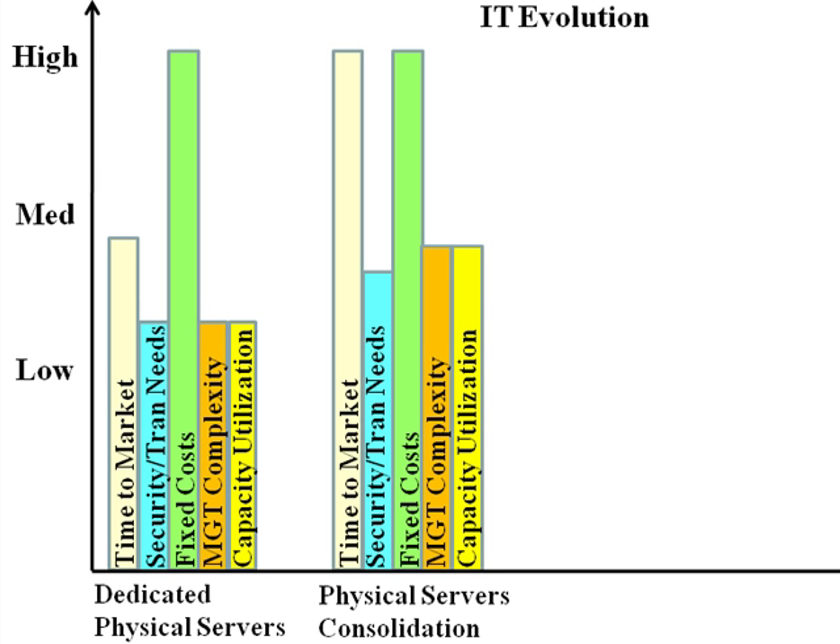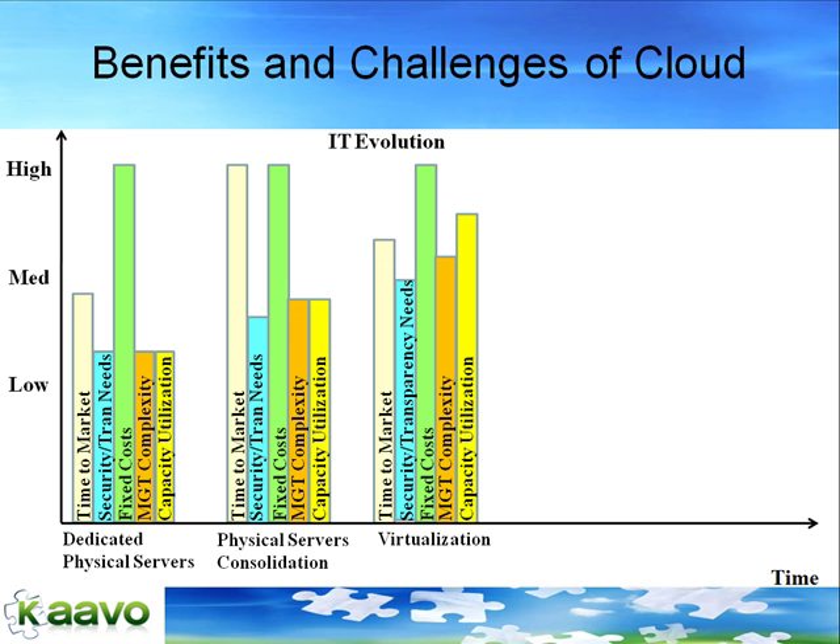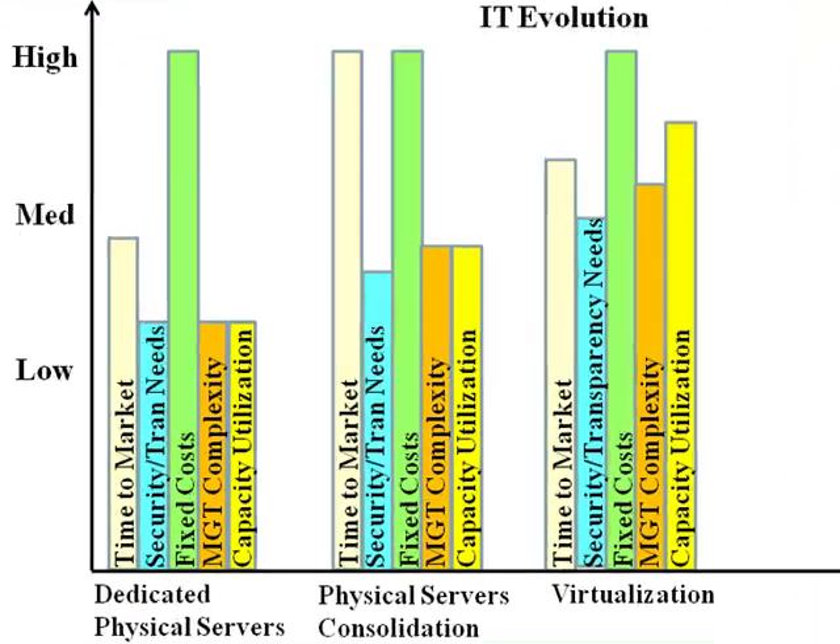Fixed costs were still high, as the IT team had to build the infrastructure for handling worst-case peak capacity. We moved to virtualization as it improved time to market by allowing each application owner to get a virtual server — a slice of the physical server — and make changes like installing patches, libraries, etc., without impacting other application owners running different virtual servers on the same physical machine.